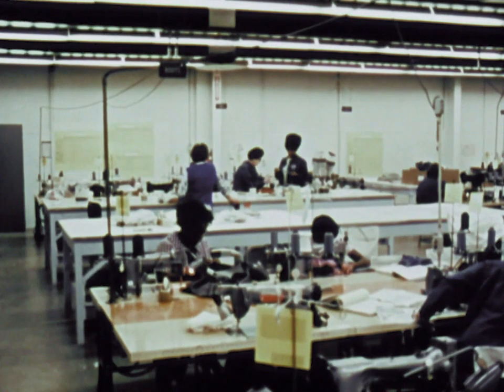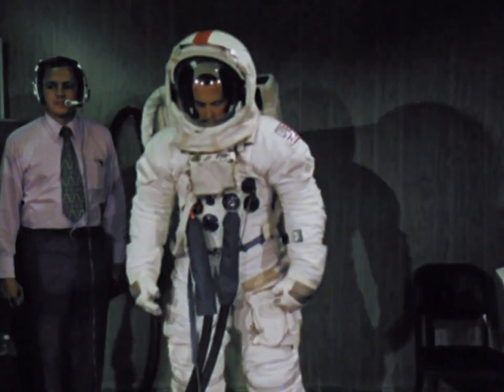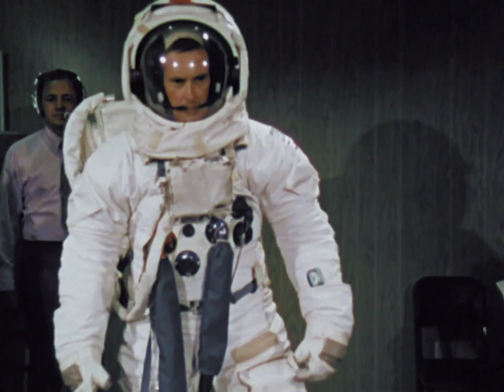Arms, legs, torso, boots. The end product: an incredibly reliable, custom-tailored, hand-assembled life support system — a space suit.